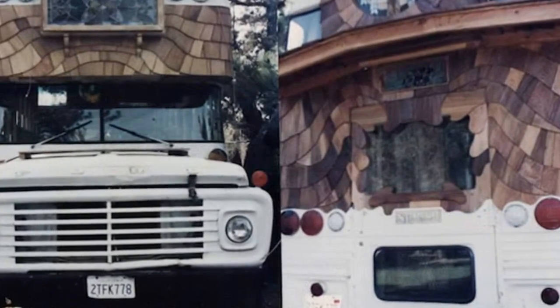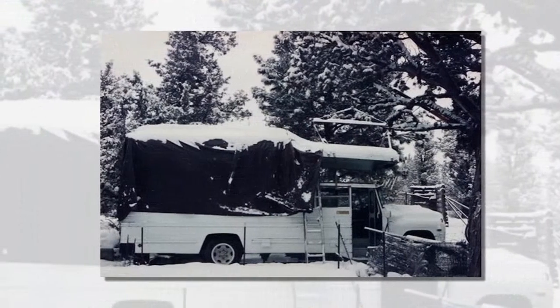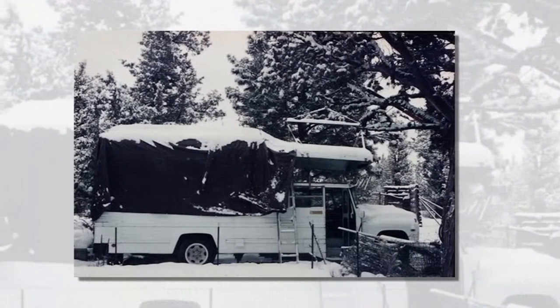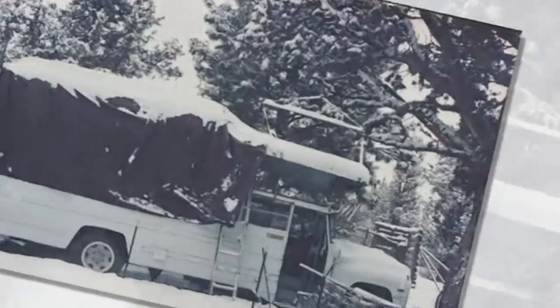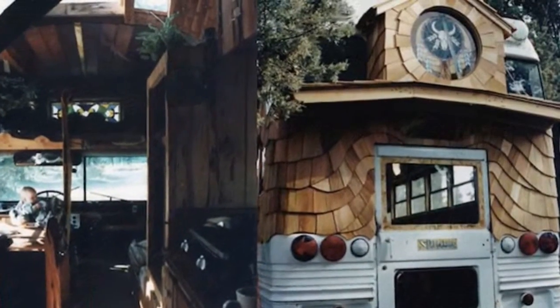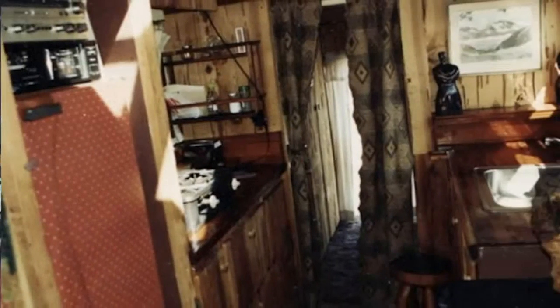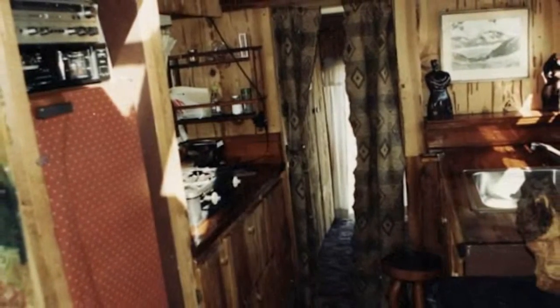Constructed from mostly salvaged and second-hand materials, the bus cost Selby less than $3,000 to build. A long-time traveler, Selby had long entertained the idea of a bus conversion, but the decision to purchase a $3,000 school bus to fix up owed more to happenstance than it did to long-term planning.